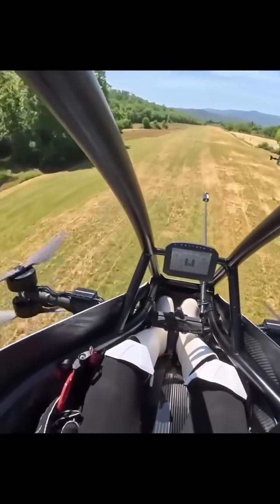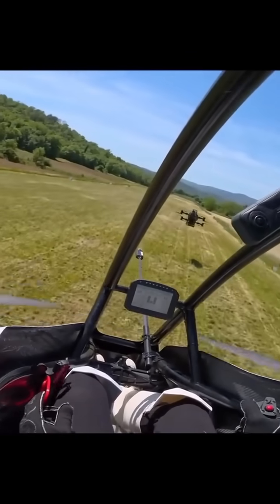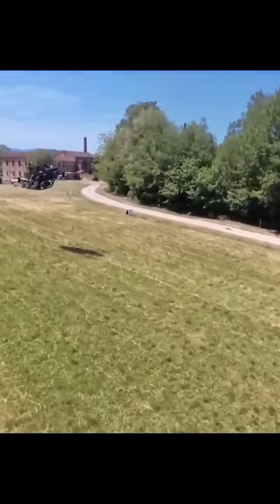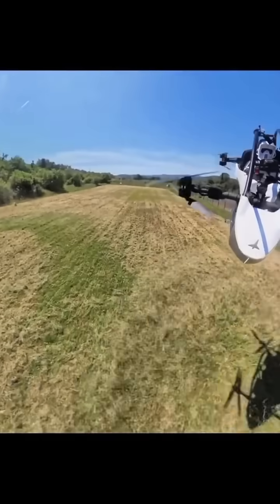Here's the catch: 2025 and 2026 deliveries are already sold out. If you order now, you're waiting till 2027. No pilot's license needed in the US — it's classed as ultralight. And people in Europe are already flying these.